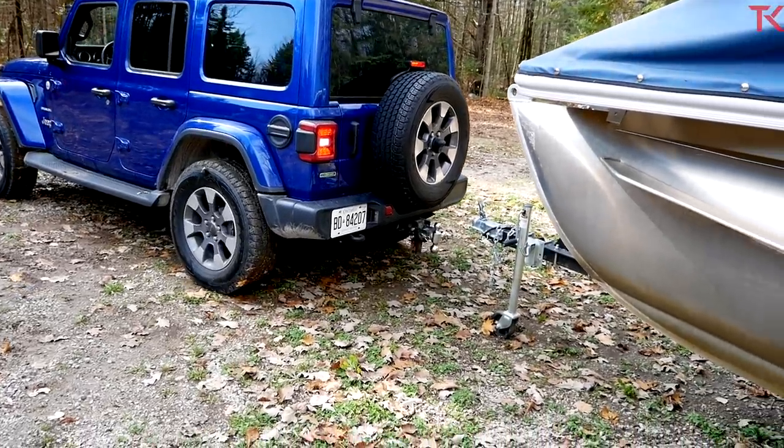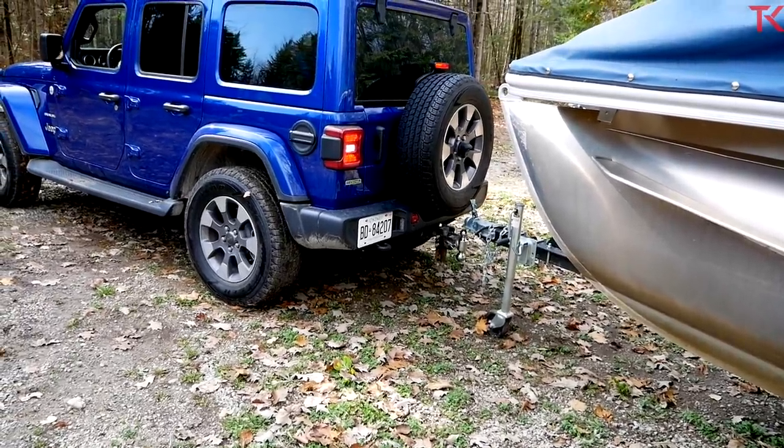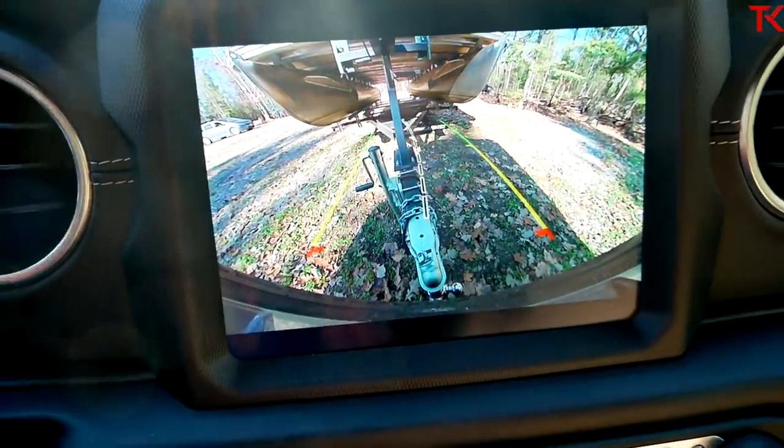Before 2019 there was no camera on the Wrangler, so it was nice that they put it there — although yes, it was government mandated, so they kind of had to. Still nice to have the backup camera on your Wrangler so you can hook up. Boom — trailer hooked up just like that.